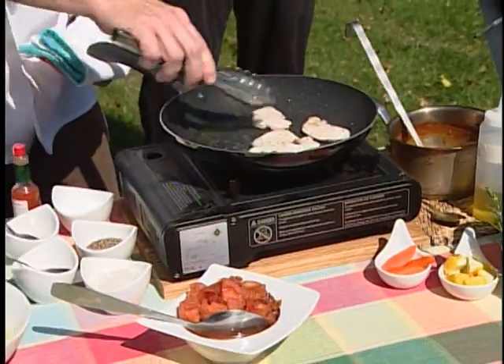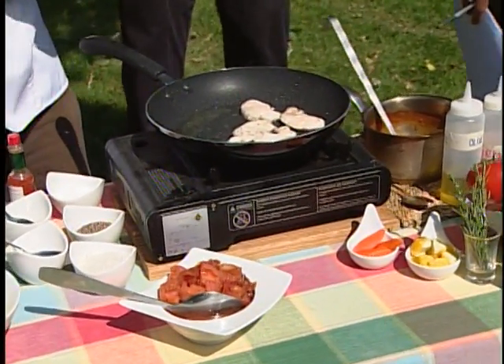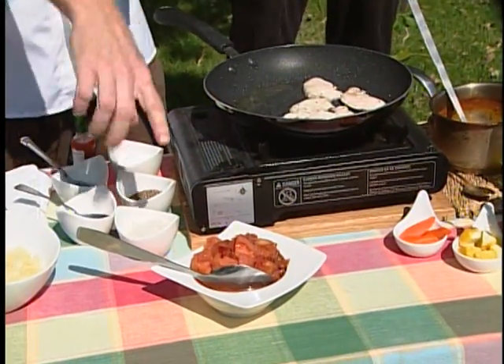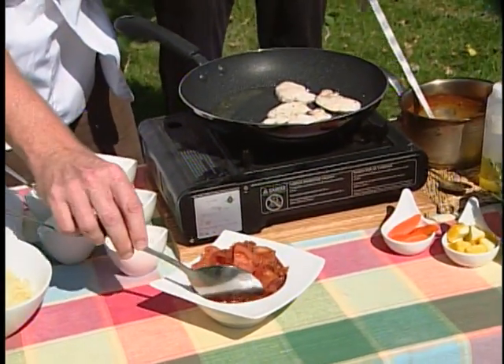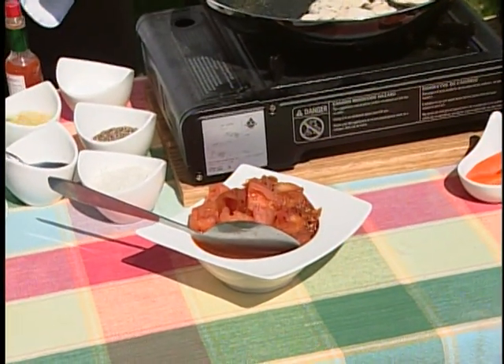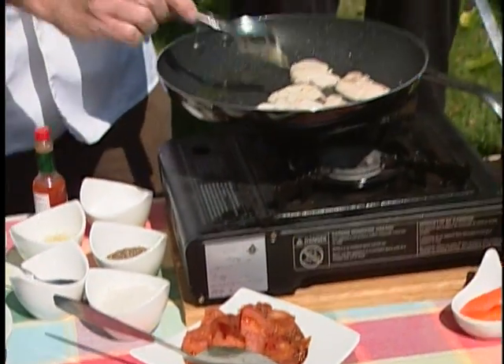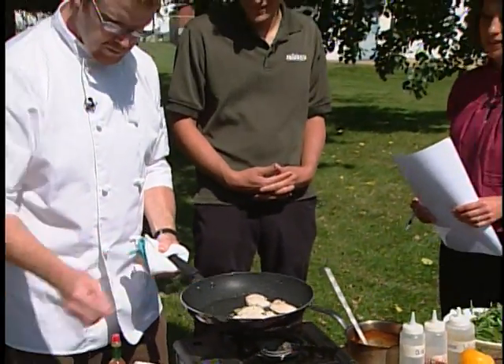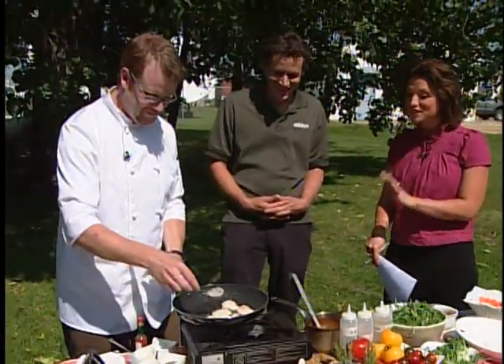With roasting you'll dehydrate them a little bit, but with smoking with the flesh side up you get all that lovely juice from the inside of the tomatoes along with all that flavor. It's amazing how creative you can get with tomatoes and local ingredients — the possibilities are endless.